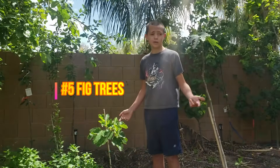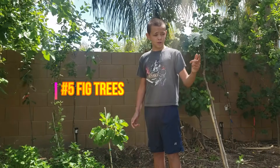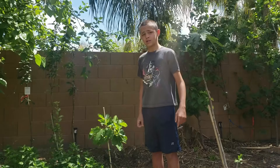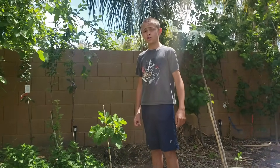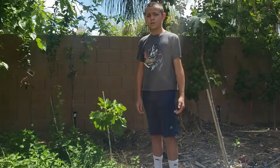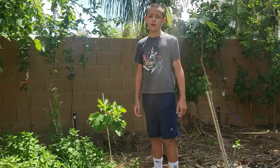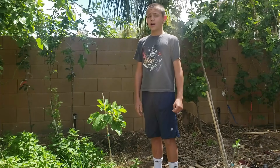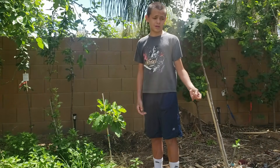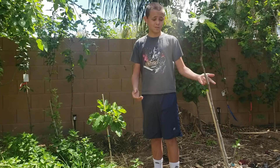Figs grow pretty well in Arizona but they do need a lot of water. Right here I have a black mission and a tiger fig. Our first category is climate — they score a seven out of ten because they struggle with the heat, but besides that they do pretty well in the Arizona desert. We give them shade and they're pretty good.